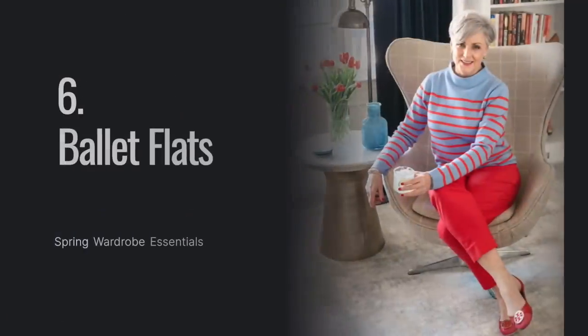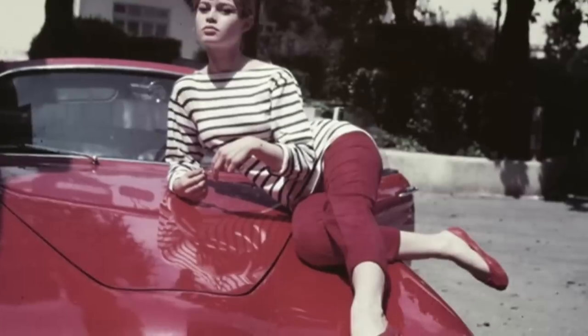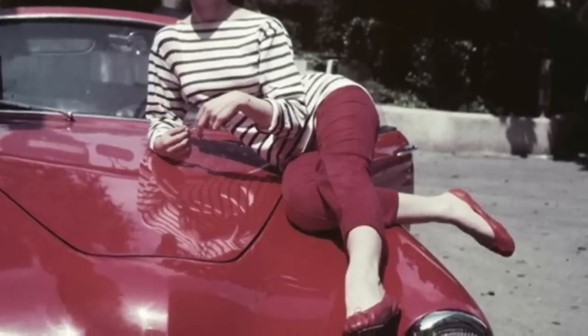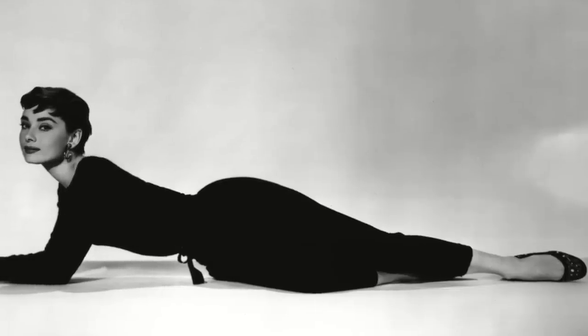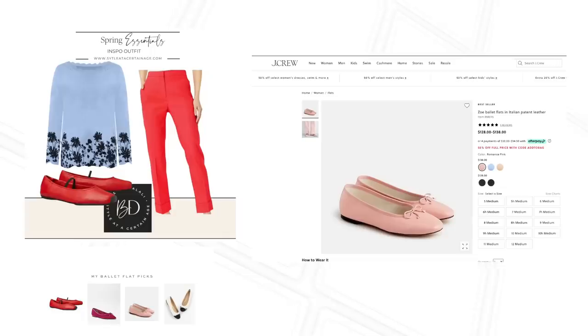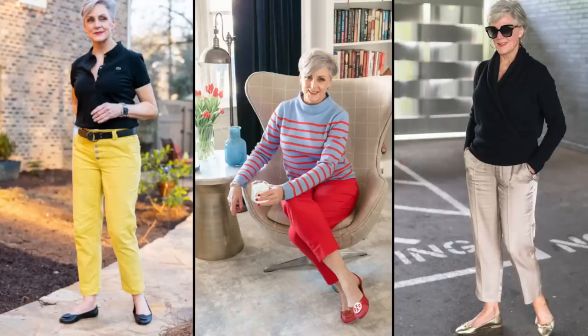Ballet flats are always in style, and if you're listening to what's on trend this year, they've made all the trend lists. Ballet flats have been around for years — most credit Rose Repetto for creating a pair for Brigitte Bardot in the film 'And God Created Woman,' and later for Audrey Hepburn in 'Funny Face.' Since then, ballet flats have become a forever staple every woman should have in her closet. They're timeless, practical, and chic — wearable day or night, styled with denim, dresses, or skirts. Splurge on a Chanel cap-toe pair or opt for an affordable option from J.Crew.